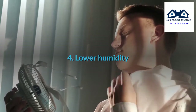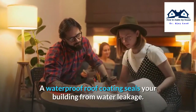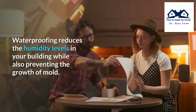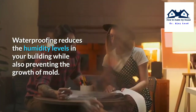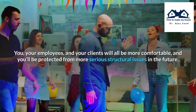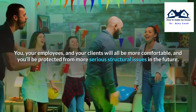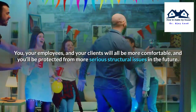Lower Humidity. A waterproof roof coating seals your building from water leakage. Waterproofing reduces the humidity levels in your building while also preventing the growth of mold. You, your employees, and your clients will all be more comfortable, and you will be protected from more serious structural issues in the future.